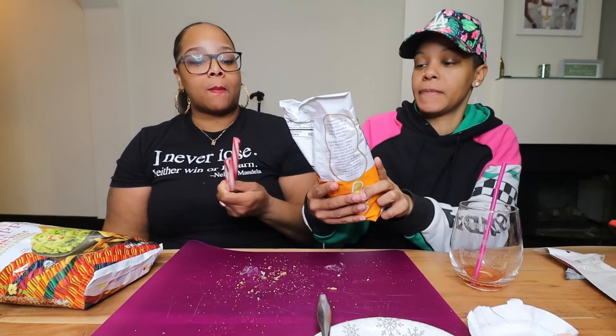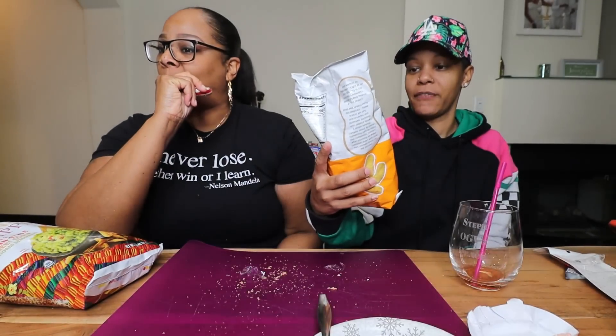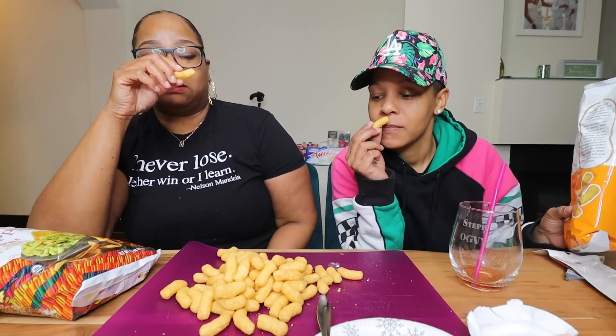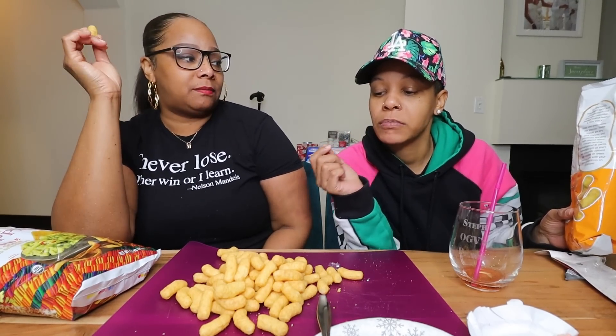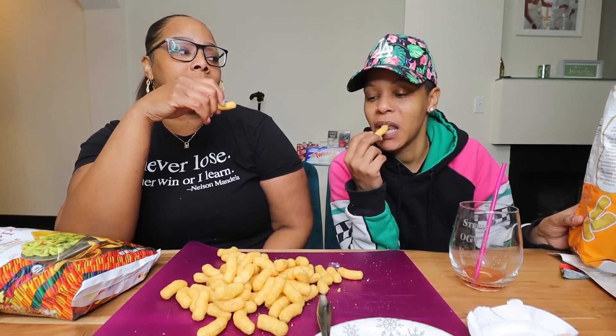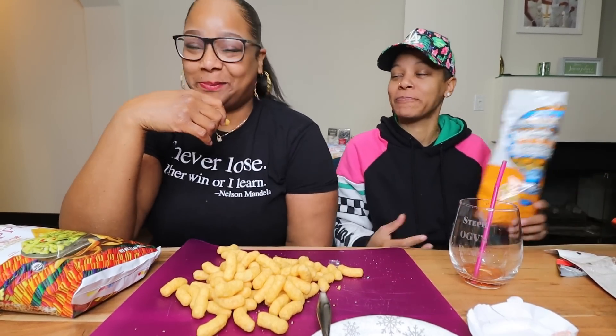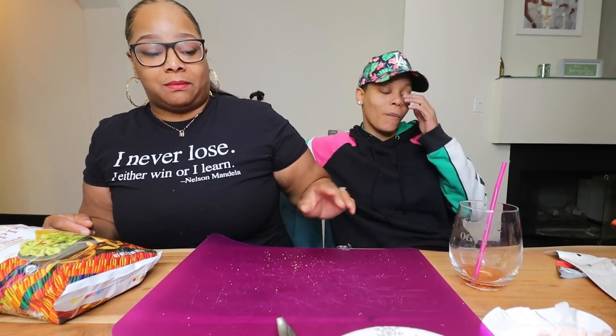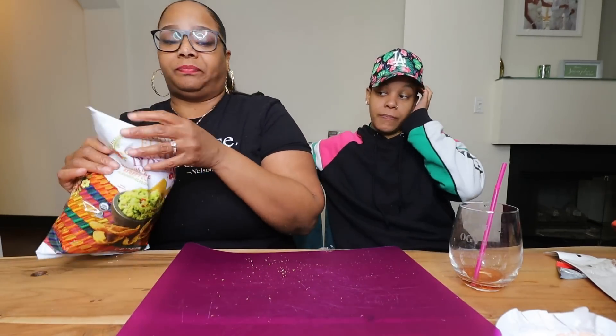This is a puffed peanut and corn snack. The flavor is peanut butter corn grits — basically peanut butter grits. This is probably gonna be really good. Oh god no, I hate peanut butter flavored stuff. They didn't put any honey or sugar in this but it's good. I like it — it's good if you like peanut butter. I know they're good but I don't like peanut butter.